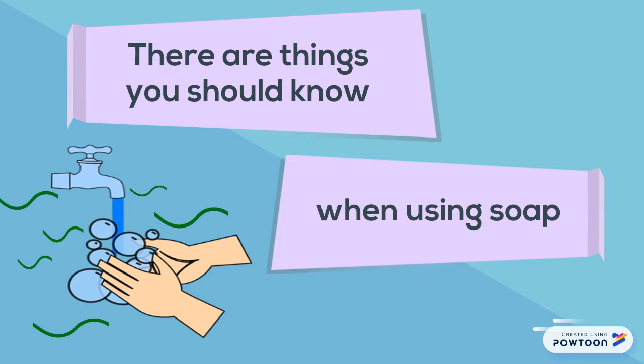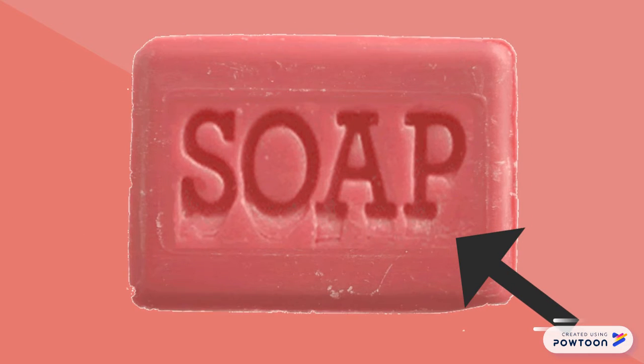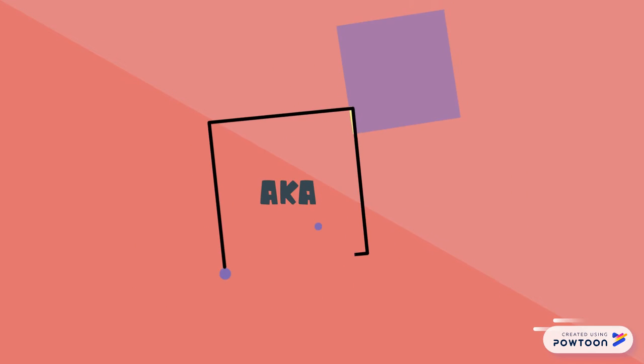But before you use it, there are things you should know when using soap. One of the ingredients used to make this very powerful bar of soap is a chemical called Tetrasodium Etigenate, a.k.a.